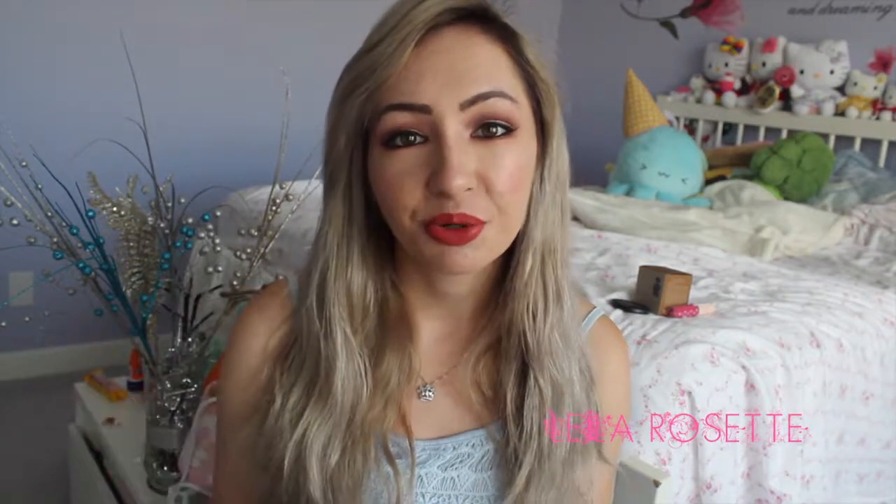So that's pretty much it for my Karrueche Femrosa Colourpop haul. I hope you guys enjoyed this video and I will see you in my next one. Bye everyone!